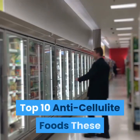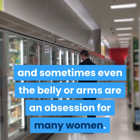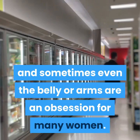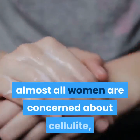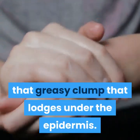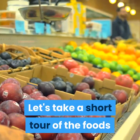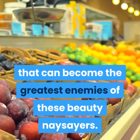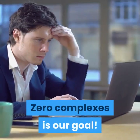Top 10 Anti-Cellulite Foods. These wavelets located on the buttocks, thighs, and sometimes even the belly or arms are an obsession for many women. Large, small, lean or fat — almost all women are concerned about cellulite, that greasy clump that lodges under the epidermis. What on your plate can help you get rid of it? Let's take a short tour of the foods that can become the greatest enemies of these beauty naysayers. Zero complexes is our goal.